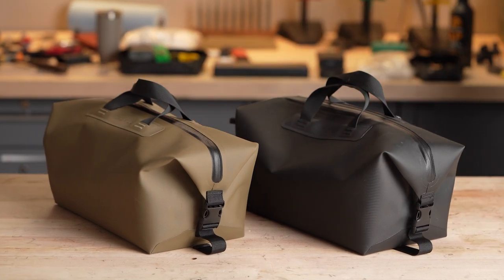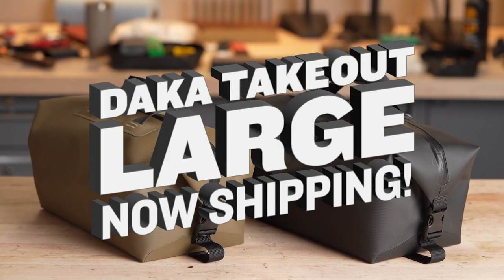What you want to bring with you is your business. Making sure it fits is ours. Now Shipping.